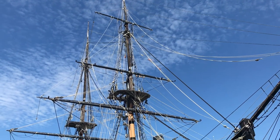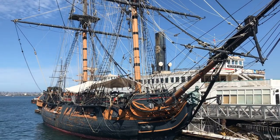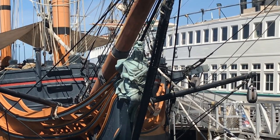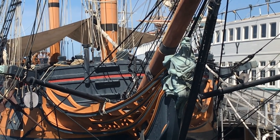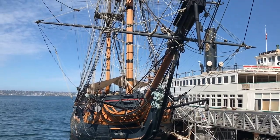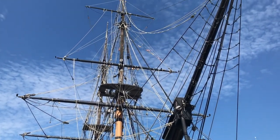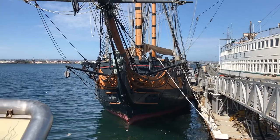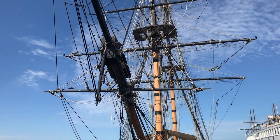Just behind the Star of India is the HMS Surprise. It was originally built in 1970 as a replica of an 18th century ship called the HMS Rose. The Rose suppressed smuggling and served in the Continental Navy, precursor to the modern US Navy. In 2001 the replica was purchased by 20th Century Fox and converted to represent the HMS Surprise, a corvette-class ship with 24 cannons. This replica was used in both Pirates of the Caribbean and Master and Commander movie series.